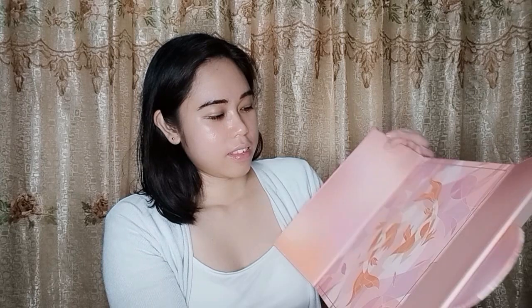So it includes a paper bag — really perfect if you would like to give this as a gift to someone. Here's the box. There is a koi design on it. I really like the packaging of Perfect Diary. They're really nice and well thought of.